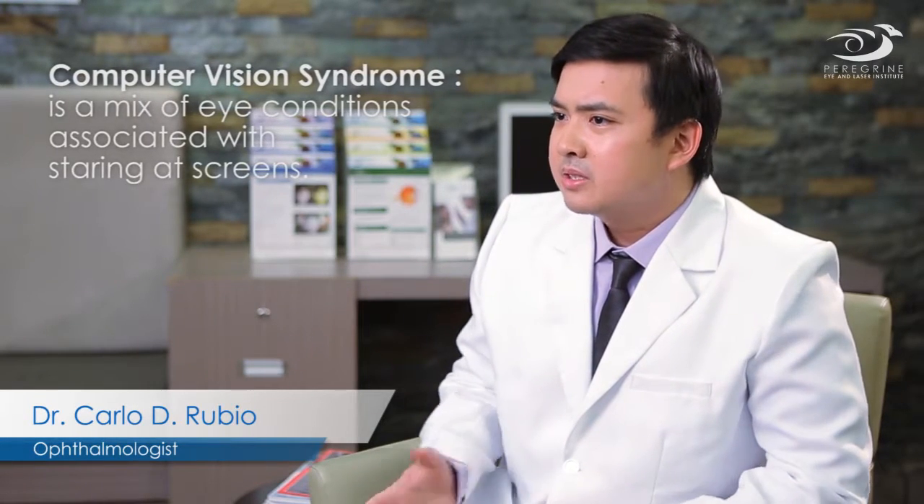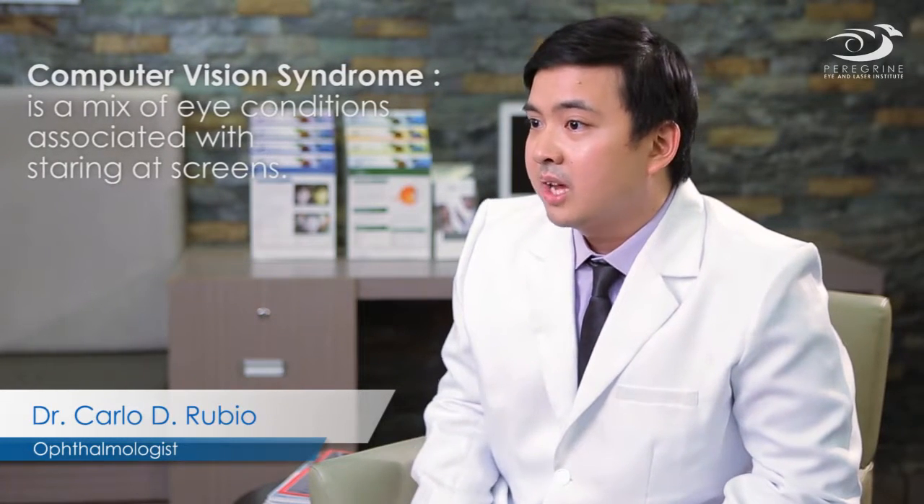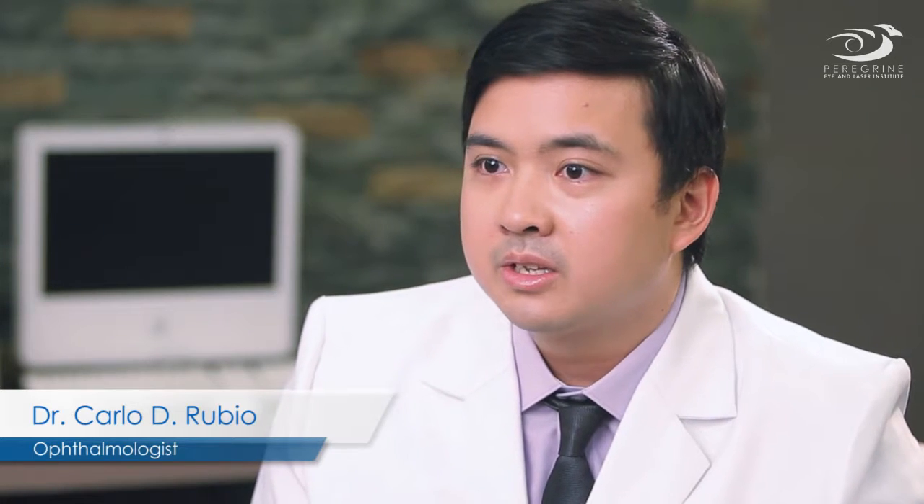Computer vision syndrome is actually a mix of eye conditions which is usually associated with staring at screens for a long time — not necessarily computers. It can be using a camera, a television, or any other device with a screen where you're really concentrated for a very long time.